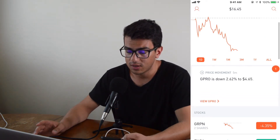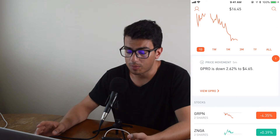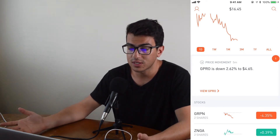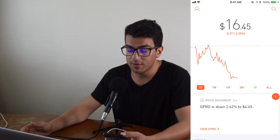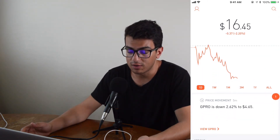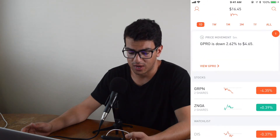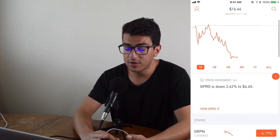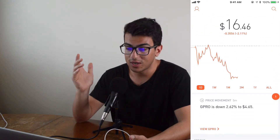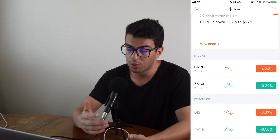There's a lot to learn from stocks. Look, they give us a little update here — GoPro is down 2.62%. Why is it down 2.62%? This is stuff you guys should be learning about, even if you don't have much money at all. You can get a couple shares. I have two Groupon shares for $4.40 each, and I got these shares through referrals — I haven't spent any money on this app.